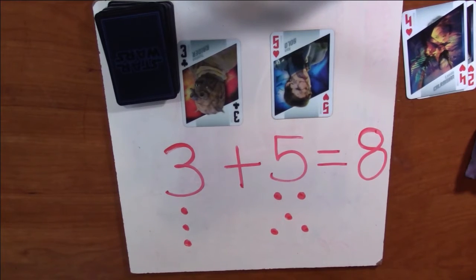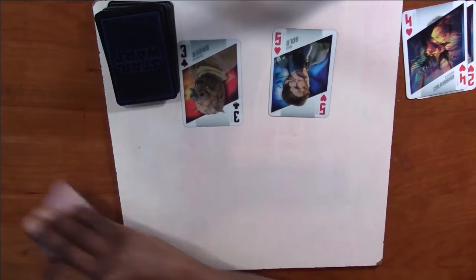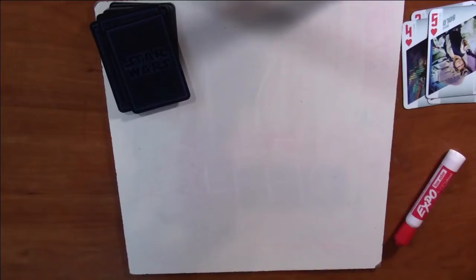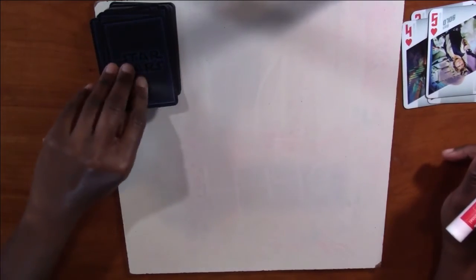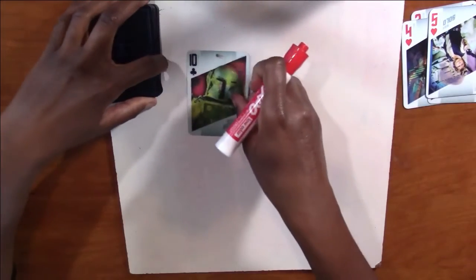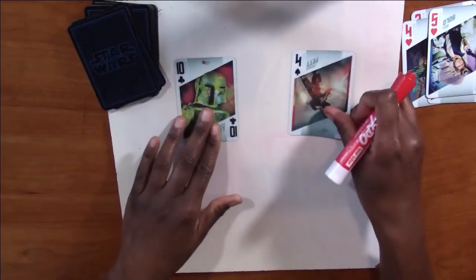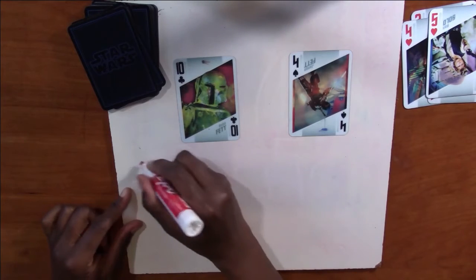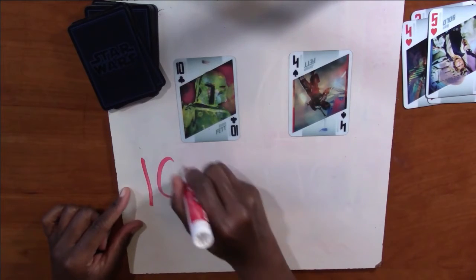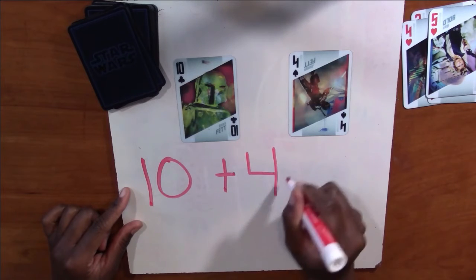Did you get eight guys? Excellent job. Alright, now we're going to add another one. Are you ready for the next one? We have 10 and four. Alright, so I'm going to go ahead and write my numbers: 10 plus four equals. You're going to do 10 plus four and figure out what it equals, then check your answer with me. Go ahead and pause the screen.